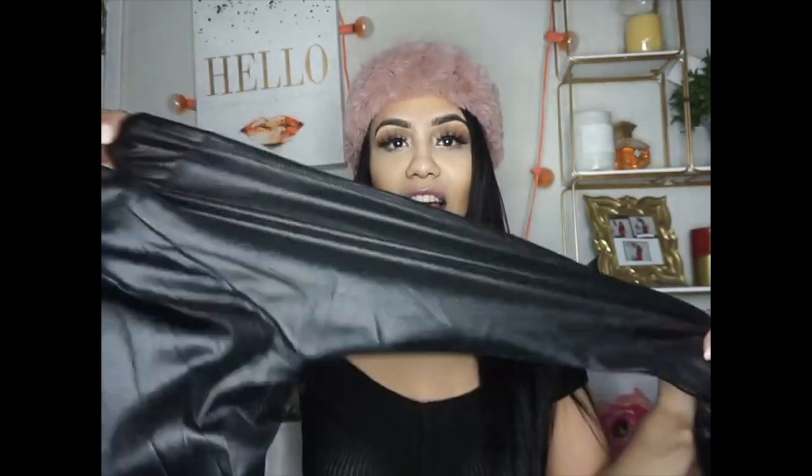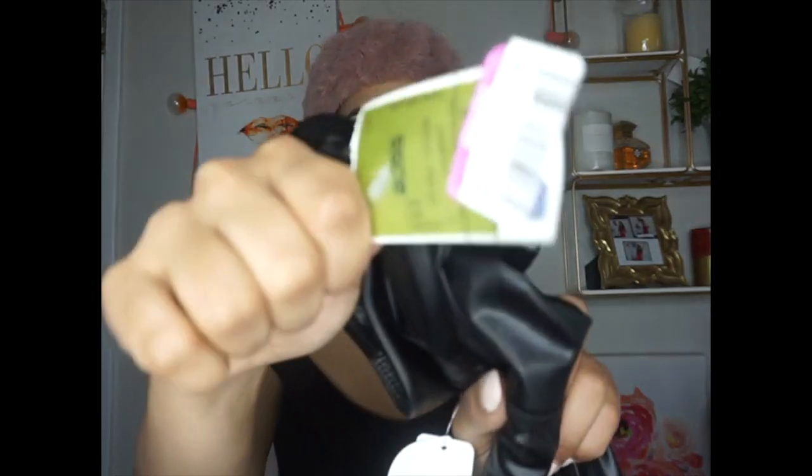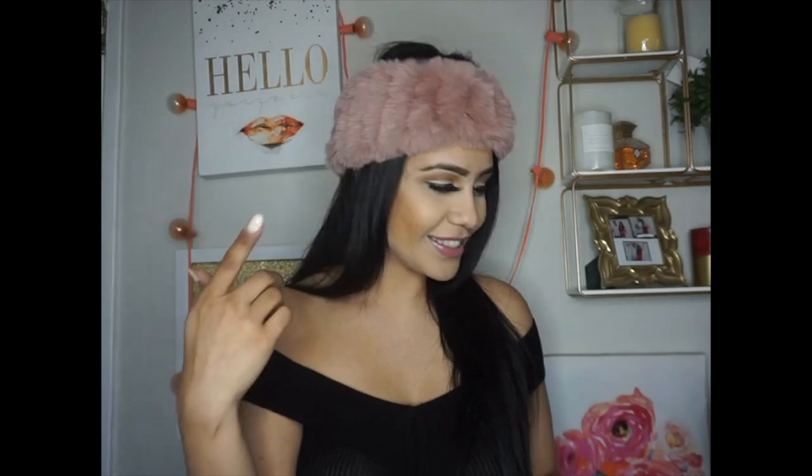Moving on to the next item — these leather pants. In winter you definitely want some type of leather pants because they go with everything. You can wear these with a long sleeve jacket, long sleeve shirt, so many different items. On the bottom there are openings, but you can add some booties or boots to cover that up. This particular item was only $3.99 — what a bargain!